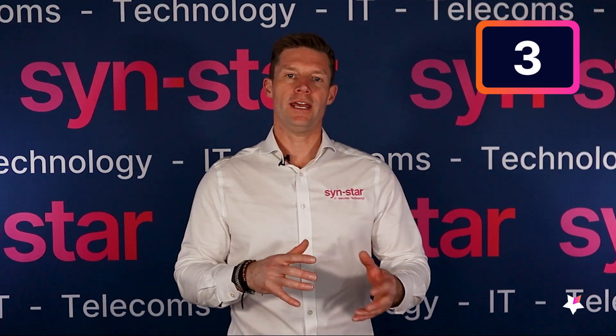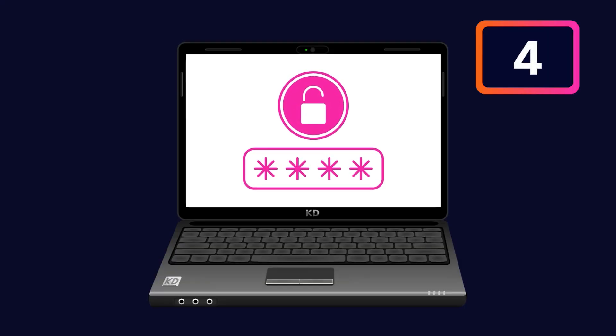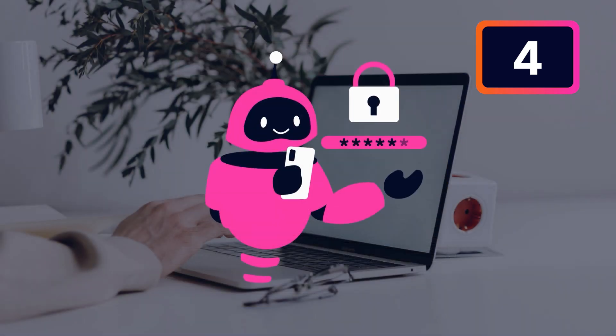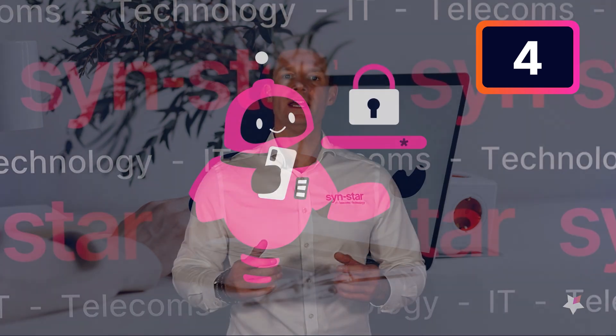Number three, you can use air tags made by Samsung or Apple — stick it on the laptop or in the case, so if someone does try and steal it, in close proximity you'll know exactly where it is. Number four is standard security: make sure you're using unique passwords and multi-factor authentication to be able to log in.